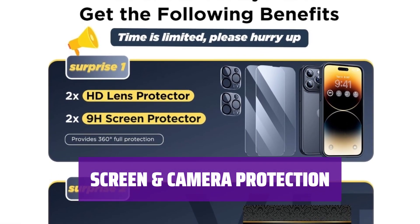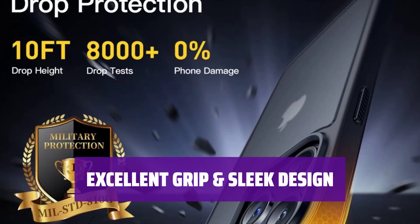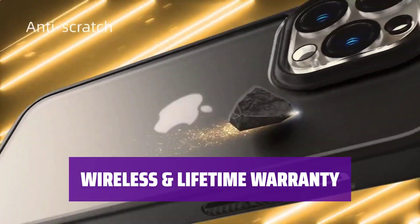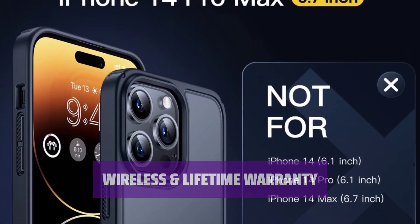Protect your iPhone 14 Pro Max with a 9H anti-shatter glass screen protector and scratch-free HD lens protector. Enjoy ultimate grip with ergonomic sleek design and upgraded nano-oleophobic surface to resist fingerprints and scratches. Compatible with wireless charging, this case comes with a lifetime warranty for any product problems. Contact us anytime for assistance.